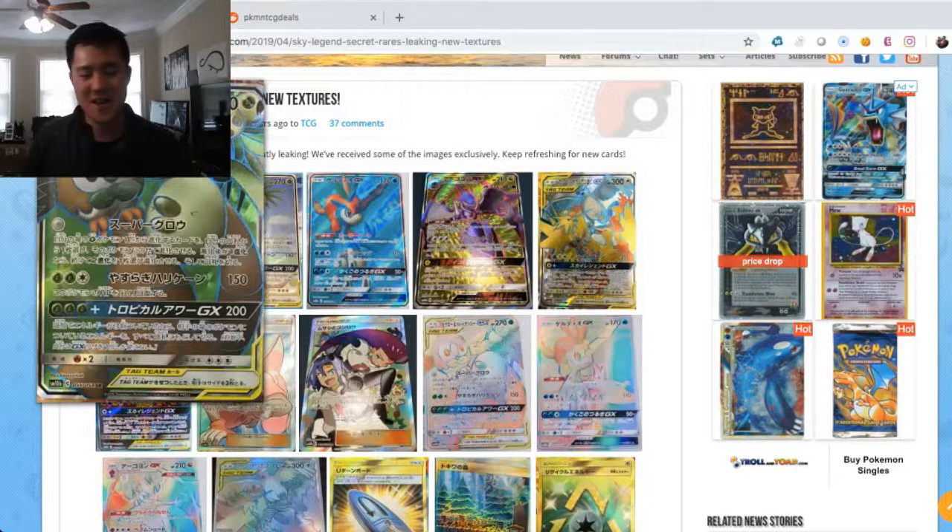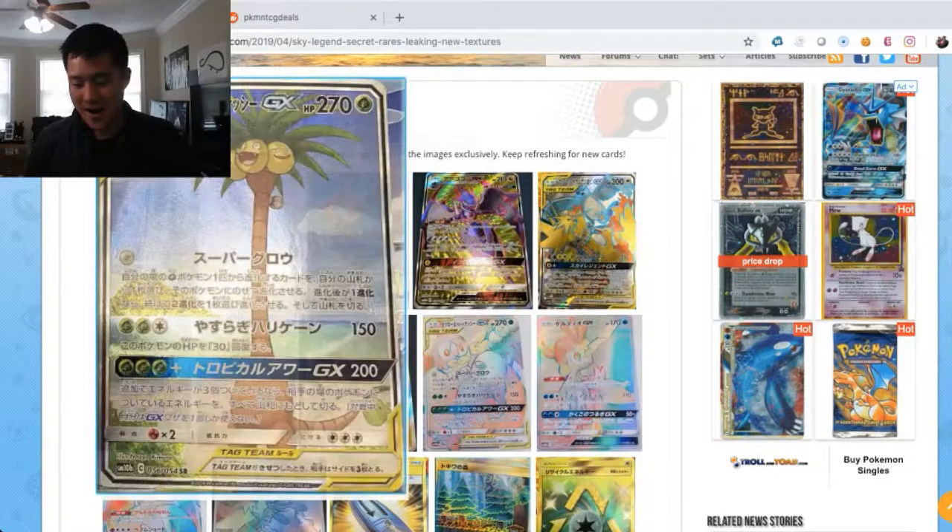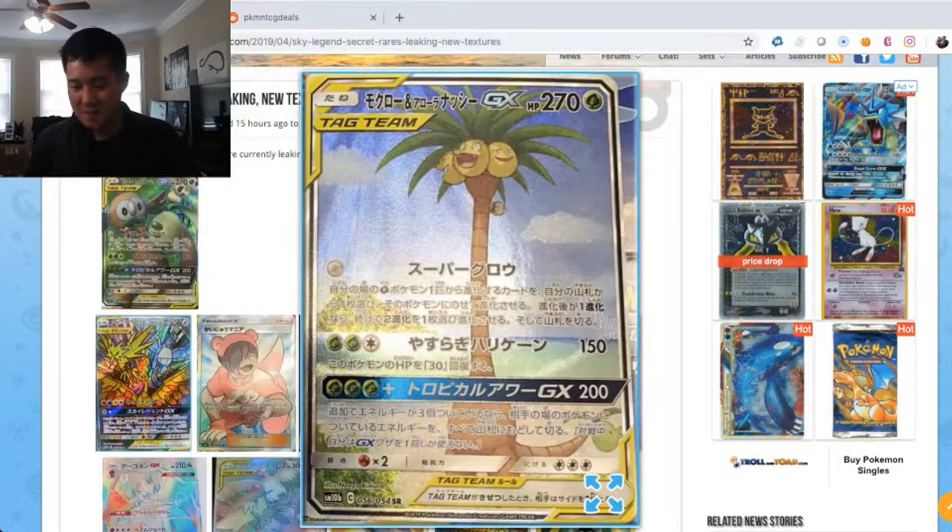Here's the Alolan Exeggutor Rowlet card where I feel like this art is hilarious — the heads are actually in the corner and it's kind of like his tail or butt front and center with the Rowlet flying around. The alternate art is pretty cool as well because it puts the Exeggutor and tiny Rowlet to scale. When I first saw it I thought it was just an Alolan Exeggutor GX, then I realized it has 270 HP — the same as a tag team card — and there's a Rowlet towards the top.